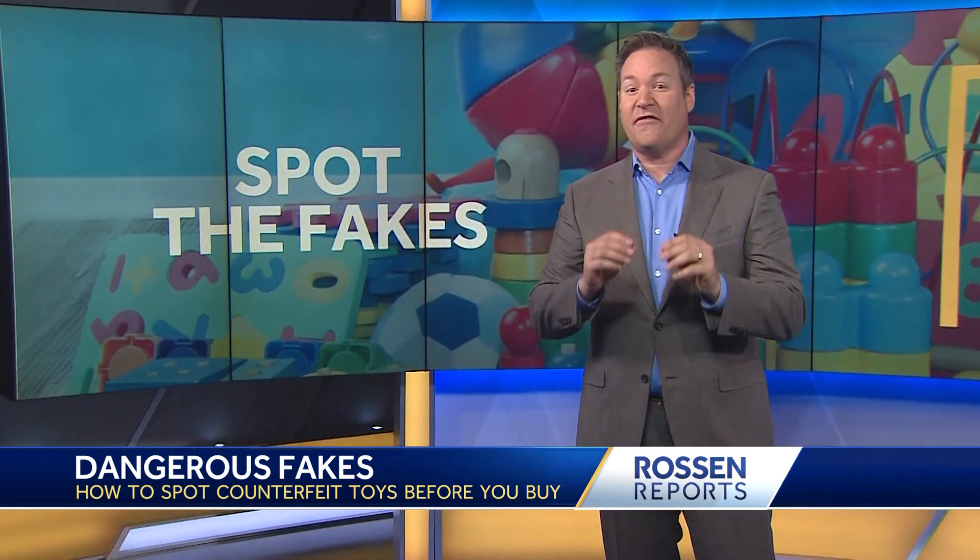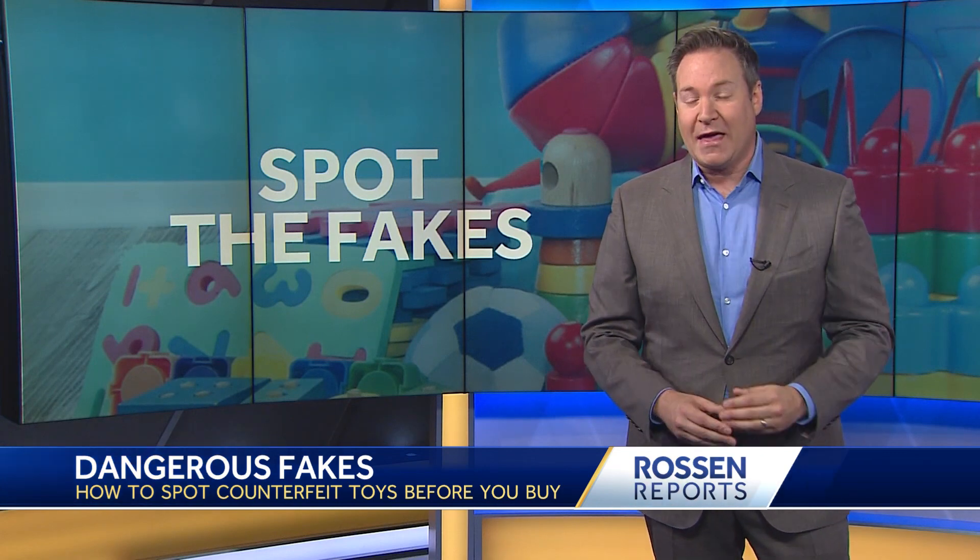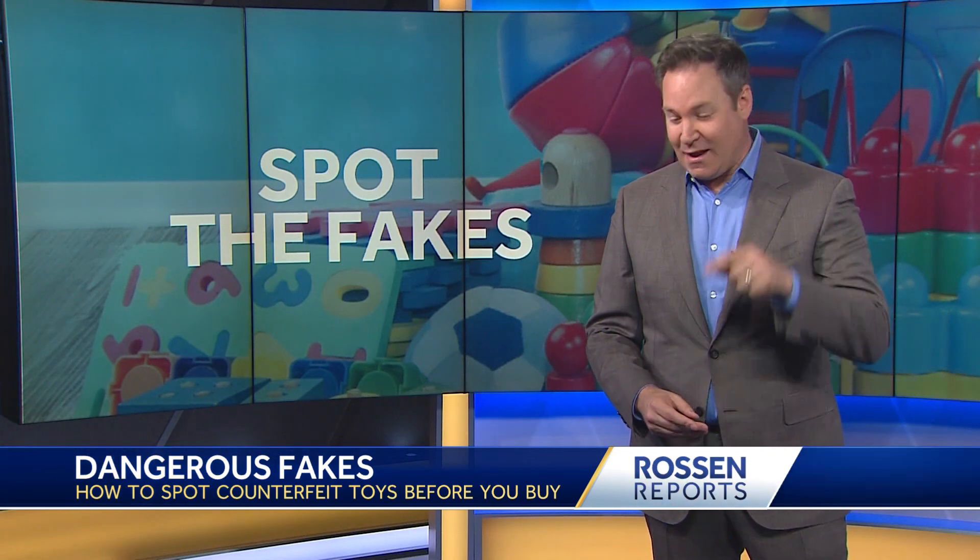With inflation being as high as it is, you get excited over a good deal online — I don't blame you. But before you click that buy button, I want to show you what this stuff really looks like when it gets to your house. I've got brand new examples and tips on how to catch the fakes before you hit add to cart.